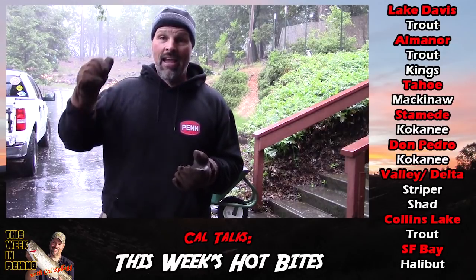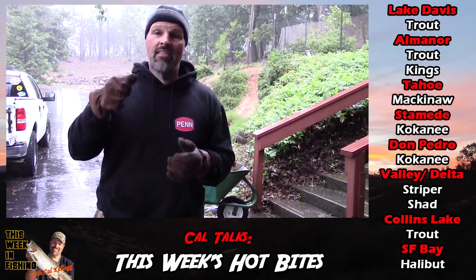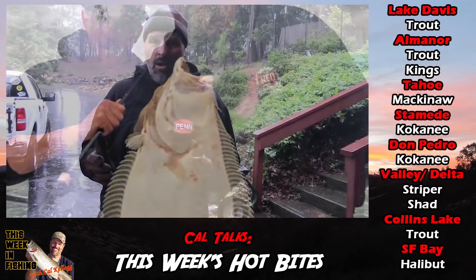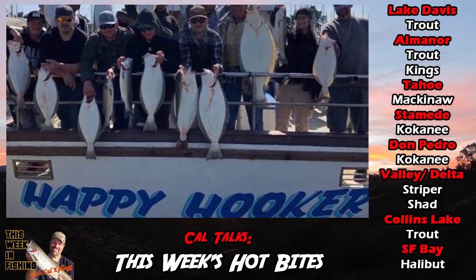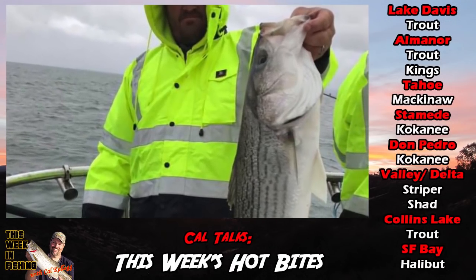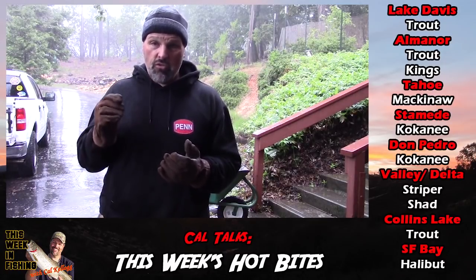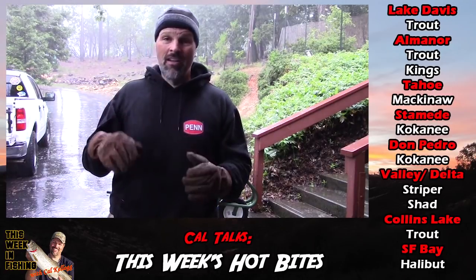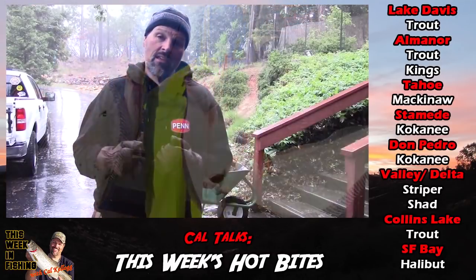Once again this week, I've got to say the best bite in the state is live bait potluck action in San Francisco Bay. Big numbers of halibut ranging up to about 22 pounds — getting two per rod on most charter boats most days — and there are a bunch of stripers in the mix too. Stripers ranging up to 12 to 14 pounds, with 20 to 30 bonus stripers a day. When the tides are big, stripers bite. When the tides are small, the halibut bite. Most days you're getting a mix of both species.